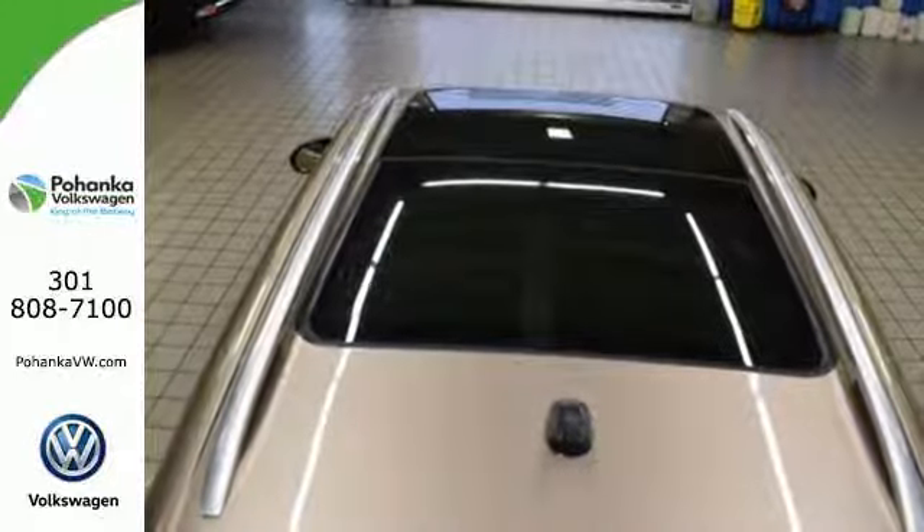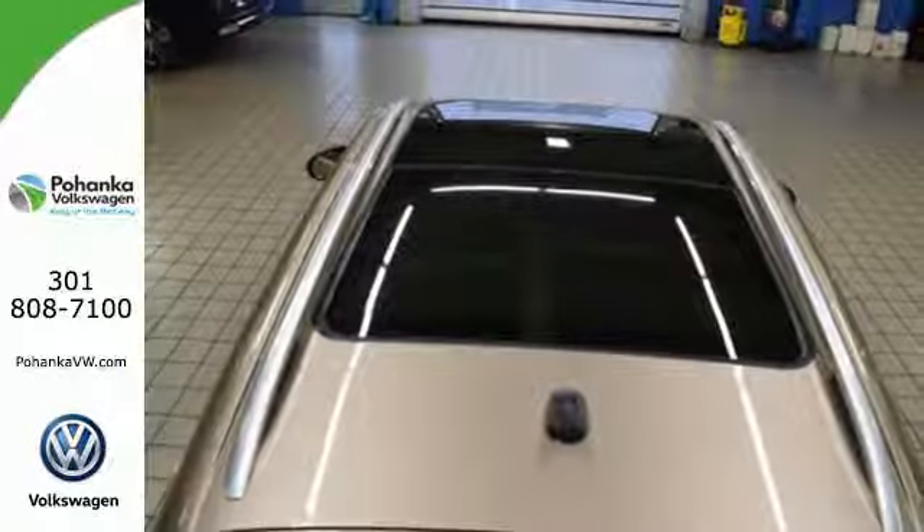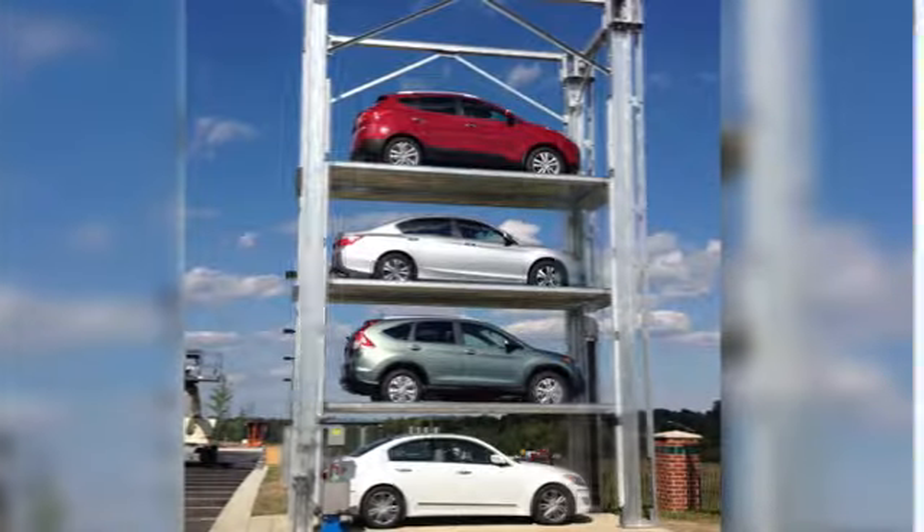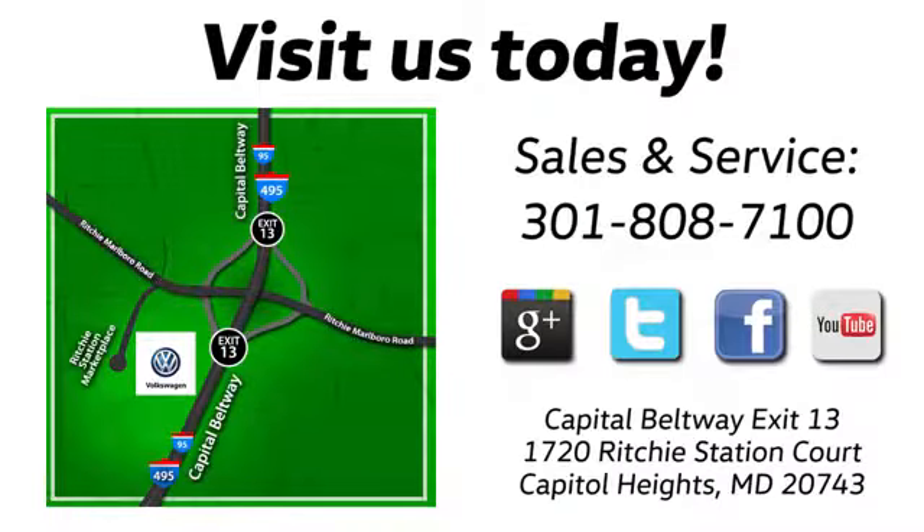Make this Touring yours today. Visit Bohanka Volkswagen today. Find us by the car tower, conveniently located on the Capitol Beltway at exit 13, 1720 Ritchie Station Court in Capitol Heights, Maryland.